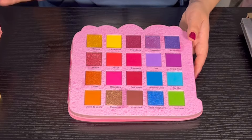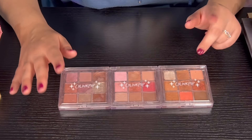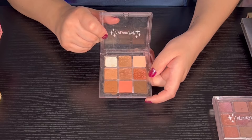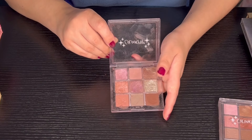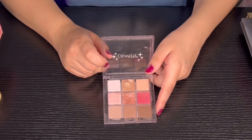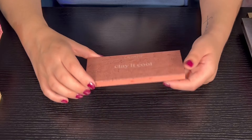Next we have some Color Pop trios from the Extra Celestial collection. We have Clear the Air — very good quality, I really love this collection. Next is Coast is Clear, probably my favorite of the three because it has more mauvey tones. Then we have Clearly in Love — super super beautiful, love the quality.